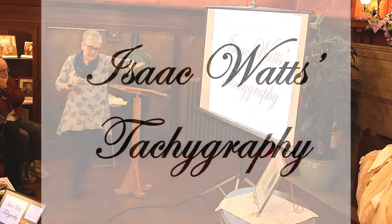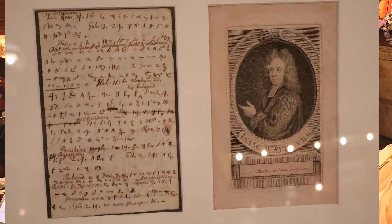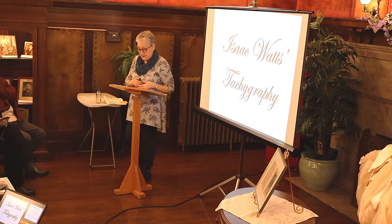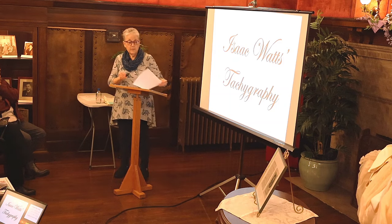This is a piece related to tachygraphy — a gift from George Minnix, the first curator here, to my spouse. It contains Isaac Watts's form of shorthand. Watts lived from 1674 to 1748 and was an English Congregational minister best known for his hymns — 'O God, Our Help in Ages Past' and 'Joy to the World.' These are actually his sermon notes written in tachygraphy.